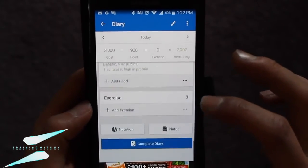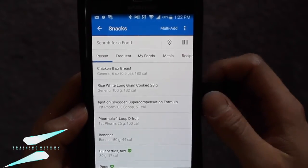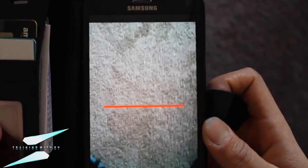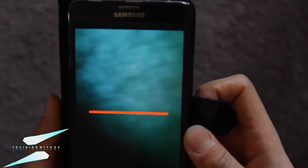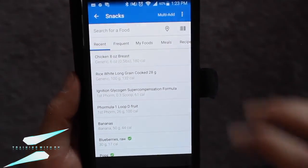The scan option — if you go to add foods and press the scan button right here, you can scan any barcode and it'll bring up the nutrition facts for that food, which is pretty cool.